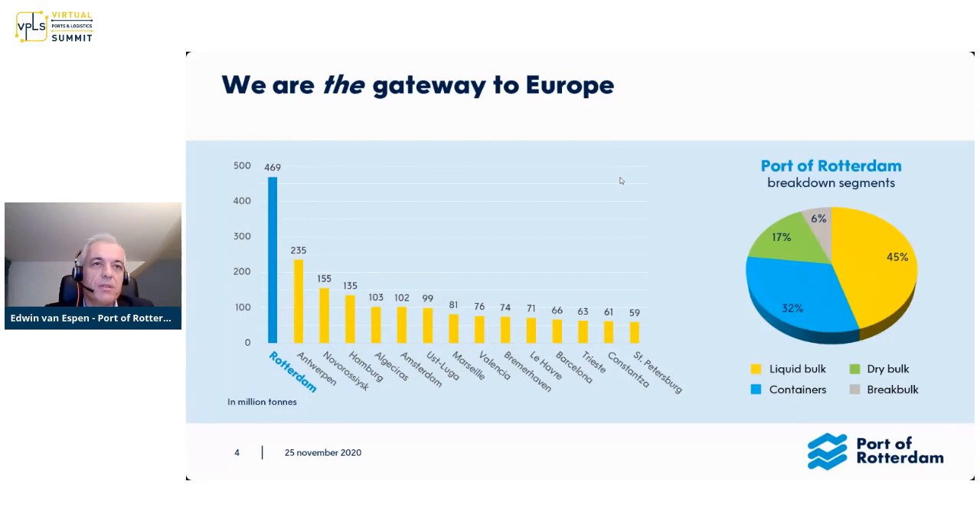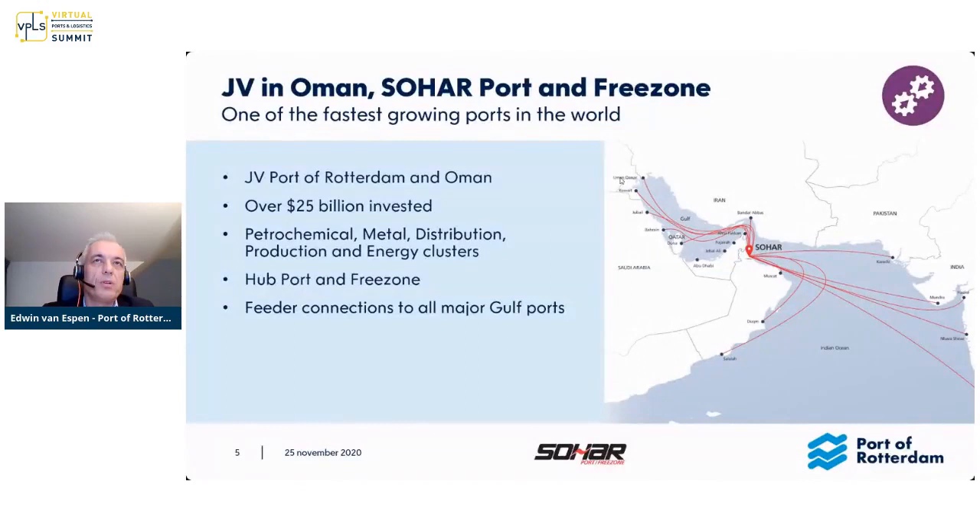There you see a ranking of our friends, colleagues, and competitors — sometimes that goes together. Hamburg is there at number four, and another Dutch port, Amsterdam, is there as well. By far, we are the gateway to Europe in terms of value. On the right, you see a breakdown of how that is built up. What is important to mention is the liquid bulk — a lot of that is oil-related products.